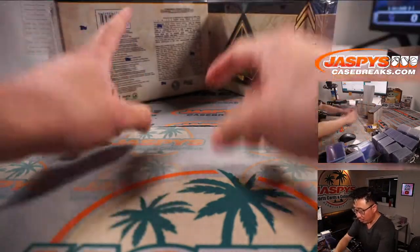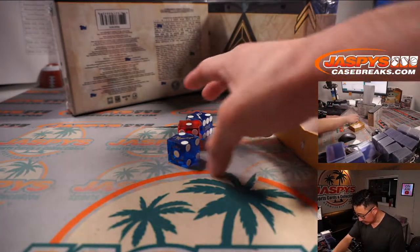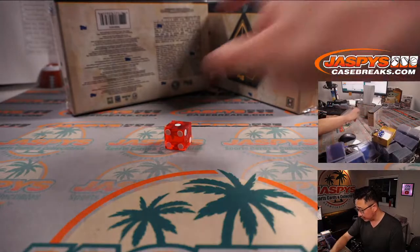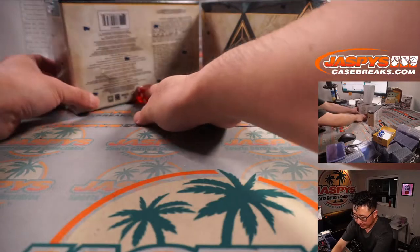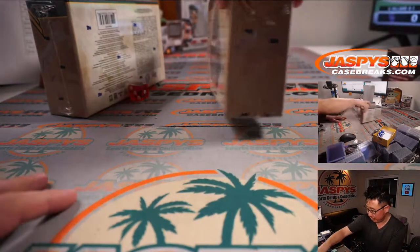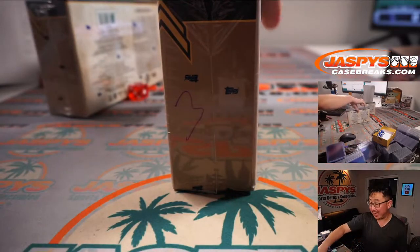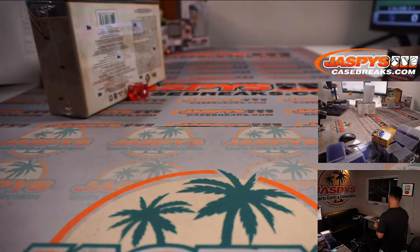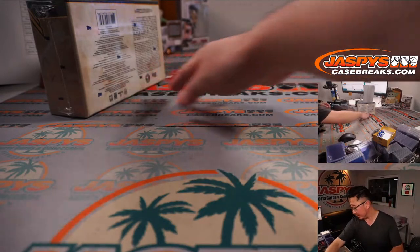We'll go 1, 2, 3 for the left side and 4, 5, 6 for the right side. Let's select that guy right over here — and it's 2, left side. 2 for box number 2. Box number 3 will be the last box of Diamond Icons that we'll have for the time being. If you want to run that back, get your teams now at JaspisCaseBreaks.com.